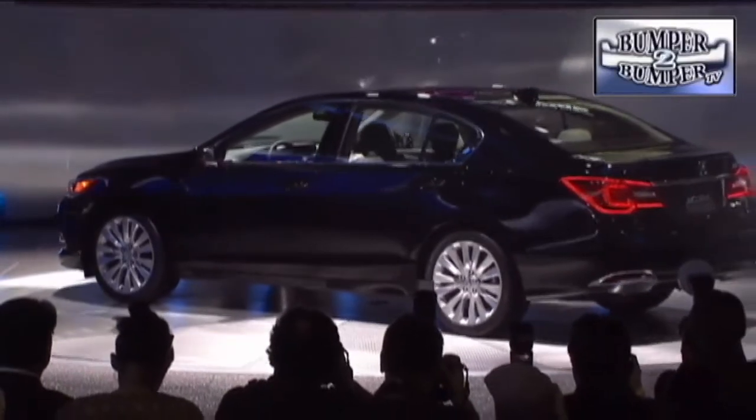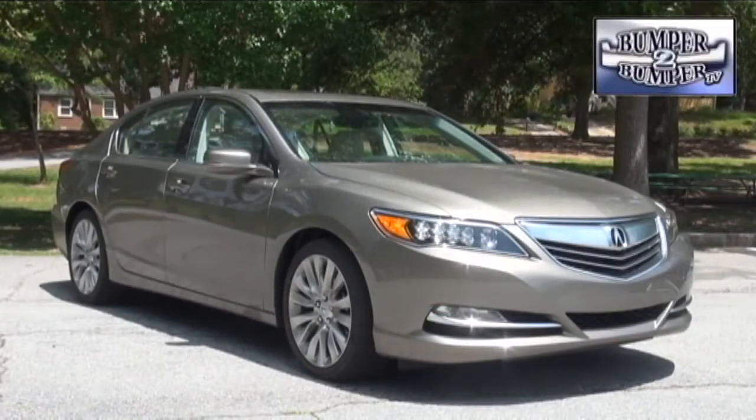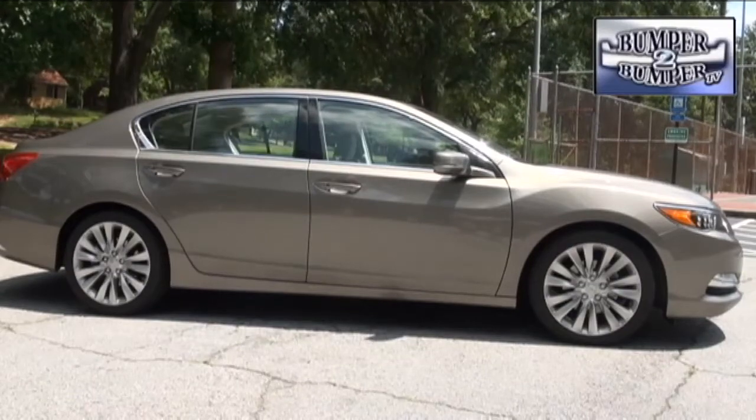Once the smoke and fancy lights from the unveil are gone, here's what the platform has become. The RLX has an overall length of 196 inches with a 112-inch wheelbase, putting it in the somewhat fuzzy space between midsize and full-size sedans.